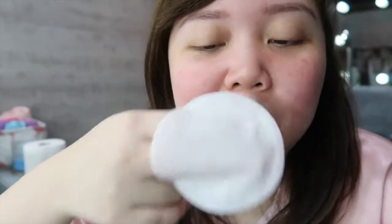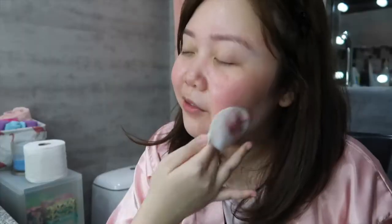Can it taste like coconut, although it's coconut oil? It feels pretty warm on the face.